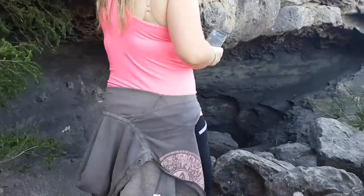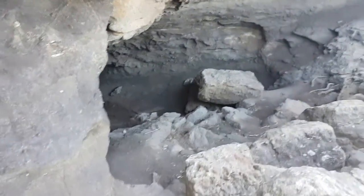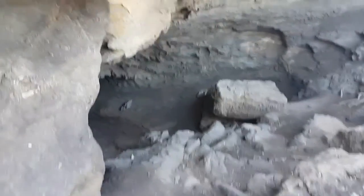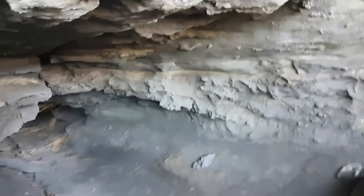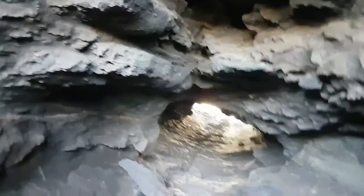Oh shit, it really is a tunnel! Yeah, lord. Holy crap. Oh my gosh. Oh dear. Okay, that's not scary. Oh wow, that's okay. I see that.